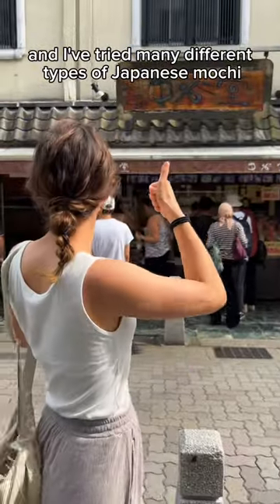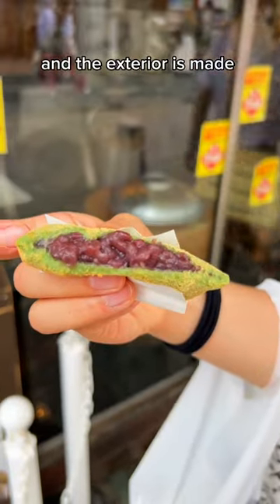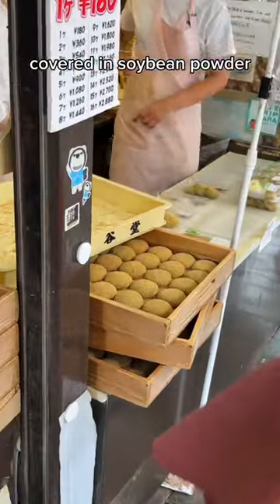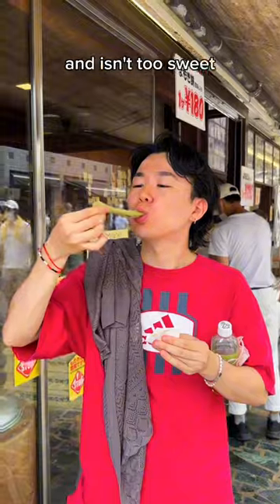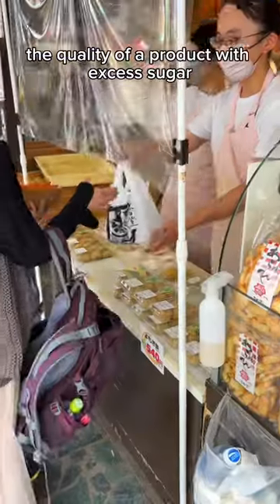And I've tried many different types of Japanese mochi. The inside is filled with sweet and tender azuki beans, and the exterior is made with green yomogi mochi covered in soybean powder. It's soft, chewy, and isn't too sweet, which is a good sign, since some shops will actually hide the quality of a product with excess sugar.